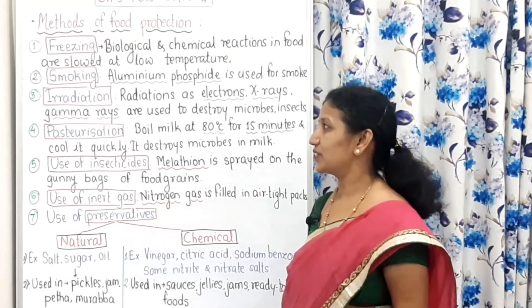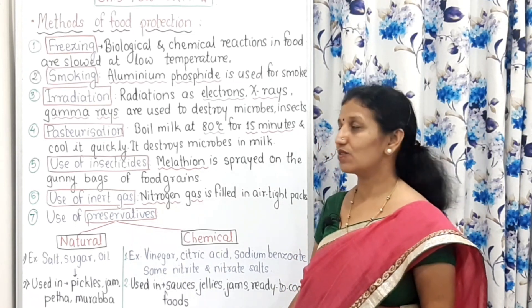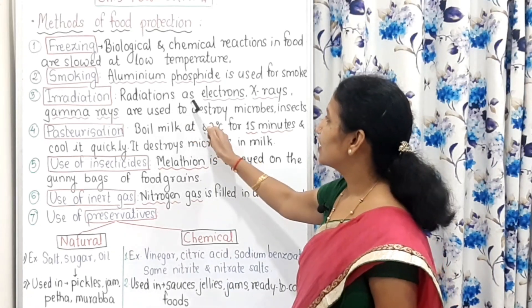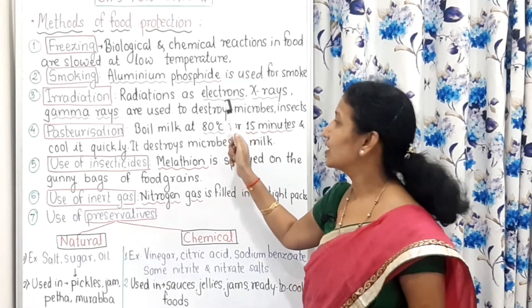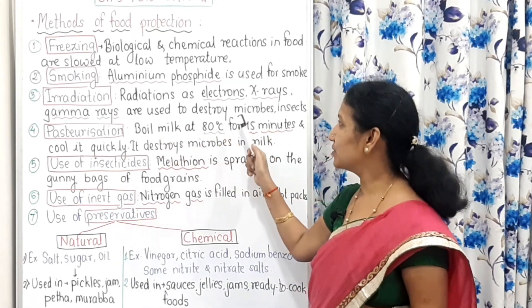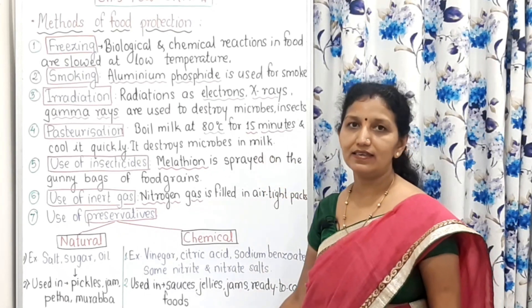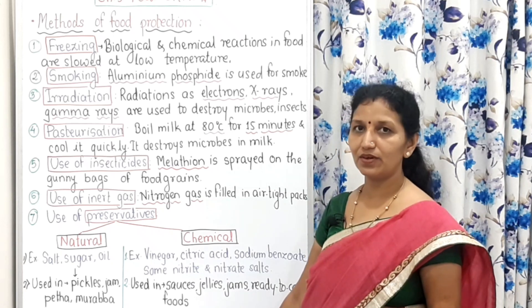Irradiation means the use of rays — that is why it is called irradiation. Radiations such as high energy electrons, X-rays, and gamma rays are used to destroy microorganisms as well as insects. Because of that, food remains in good condition for a longer time.